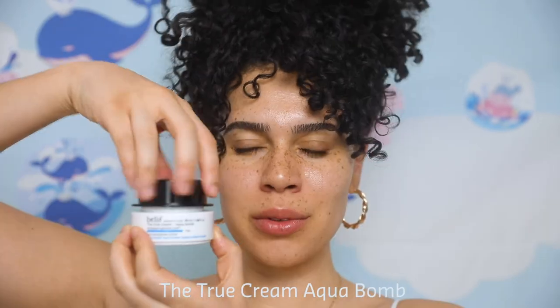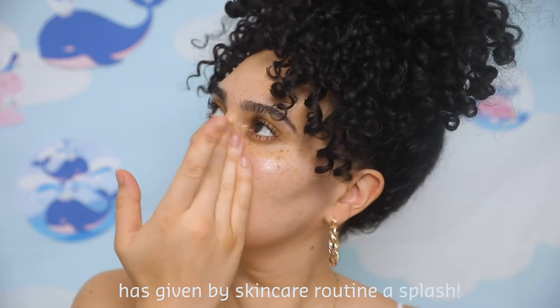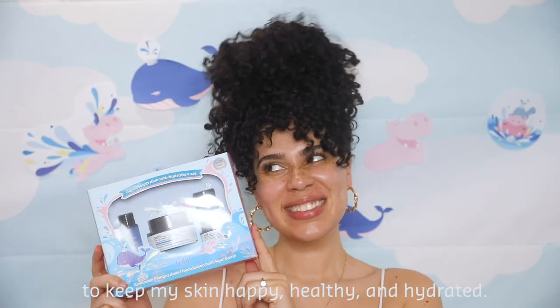And to finish, we have the True Cream Aqua Balm. The Dive Into Hydration set has given my skincare routine a splash, and I'll be using it from winter to spring to keep my skin happy, healthy, and hydrated.